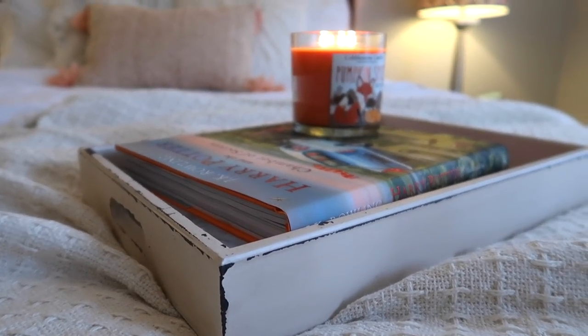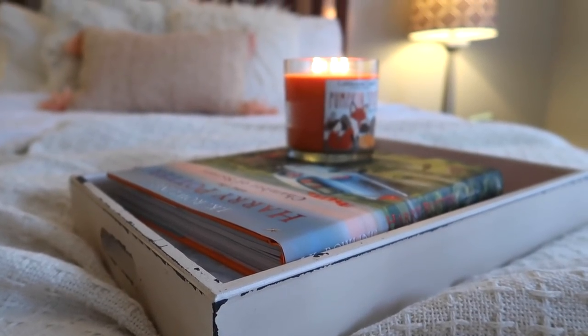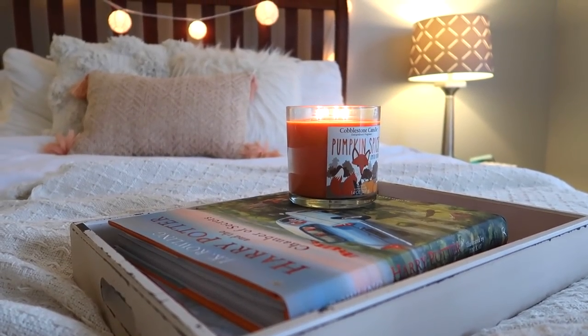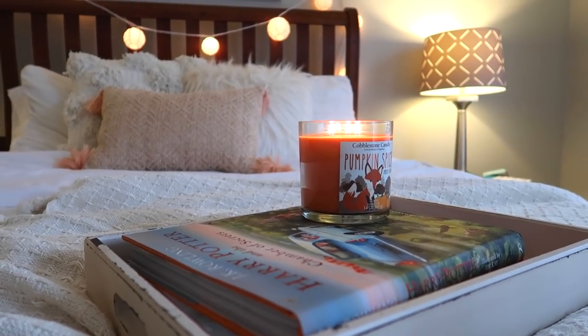The final thing I got from Kirkland's is this little rustic tray. It looks worn in some areas, very vintage, and it's a really cute color and good size. I think it'll look great with maybe some books, a fake plant or fake flowers, or my fall candle — just different decorative things. I'm excited to style it.